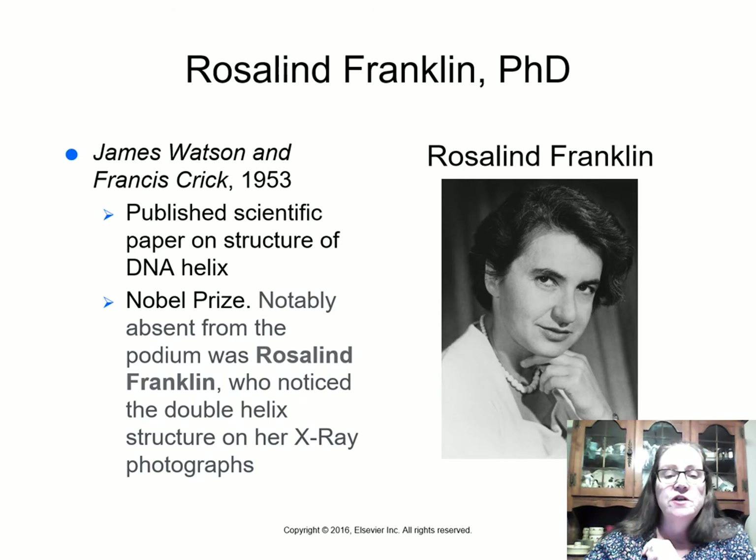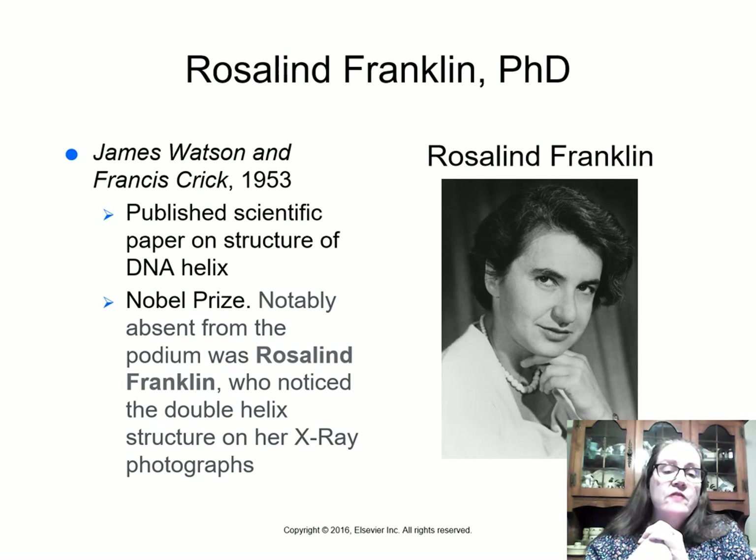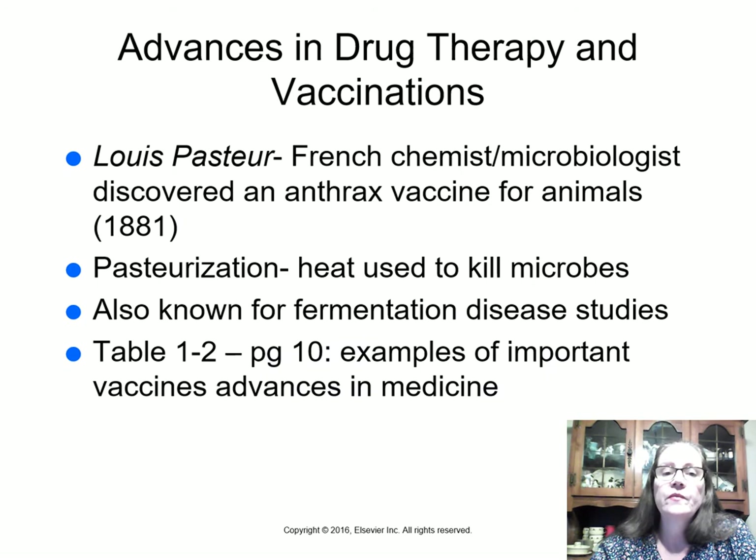Rosalind Franklin, PhD, worked with James Watson and Francis Crick, who won a Nobel Prize for publishing on the structure of the DNA double helix. She had already passed away by then, and they didn't even mention her. She performed the x-ray crystallography work — she noticed the double helix structure on her x-ray photographs and wanted better pictures before publishing. Other scientists were faster to publish. Working with x-rays may have caused her ovarian cancer, which killed her in her 30s. She is one of the great unsung female science heroes.